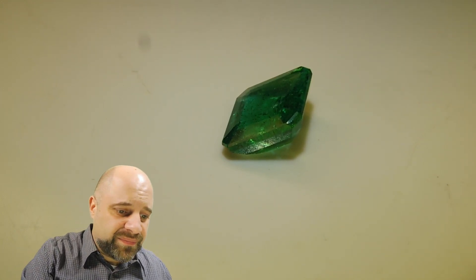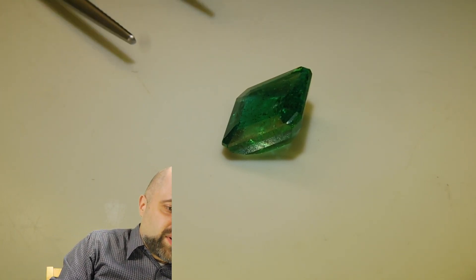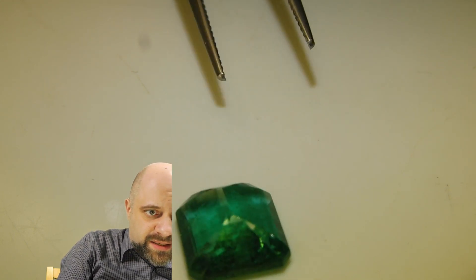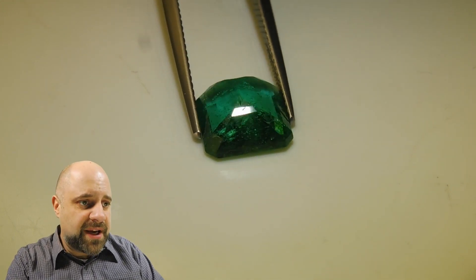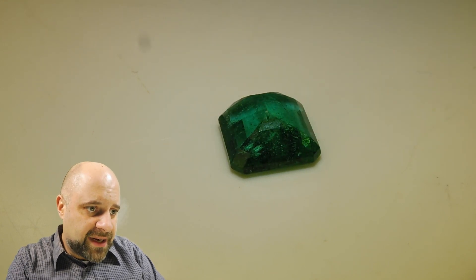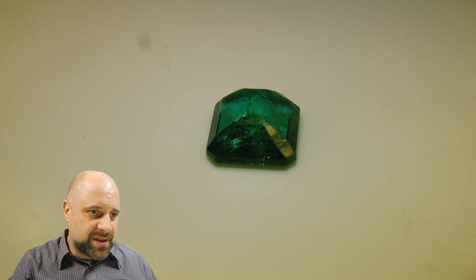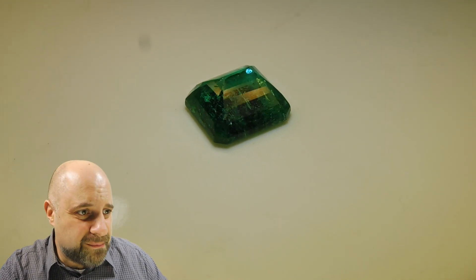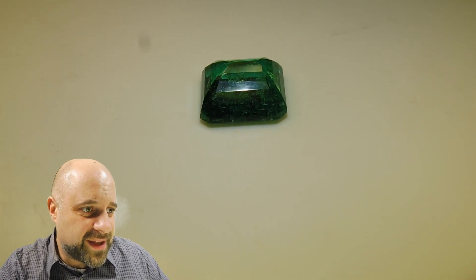This is a splendid gem. Turn it around and take a look at the back — the symmetry is amazing. I'm going to give it a spin while it's on the table. Take a look at that — absolutely amazing gem.